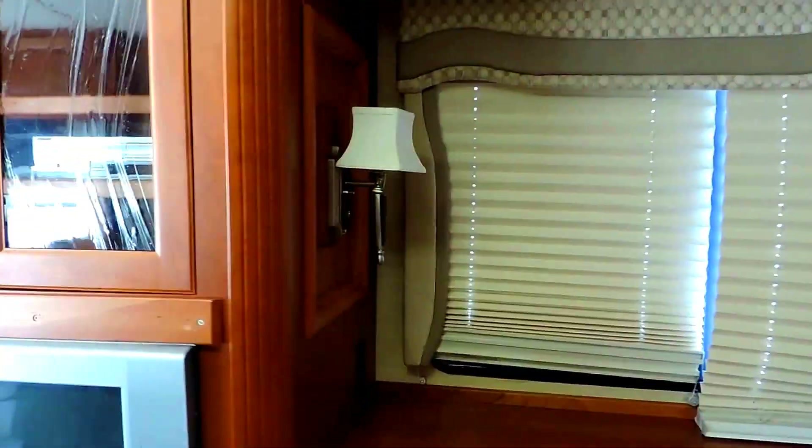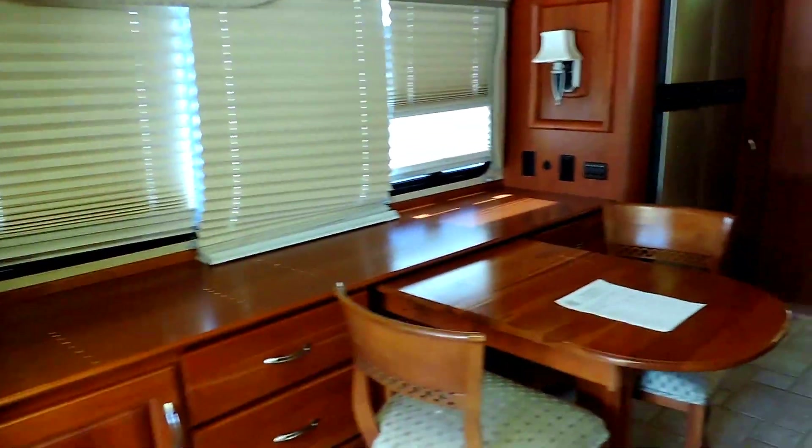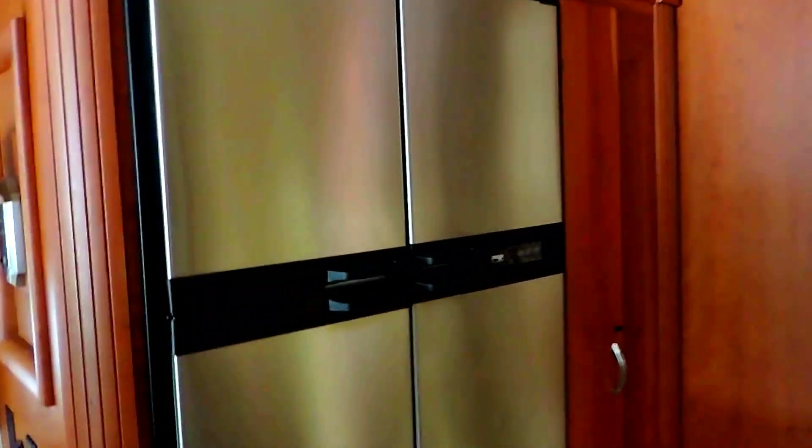On the left it has two opposing slide-outs. The left slide-out is the entertainment area with a flat screen and DVD player in a cabinet. There's a very nice table and chairs, tons of storage, a four-door Norcold refrigerator and freezer with ice maker, and a pullout pantry.